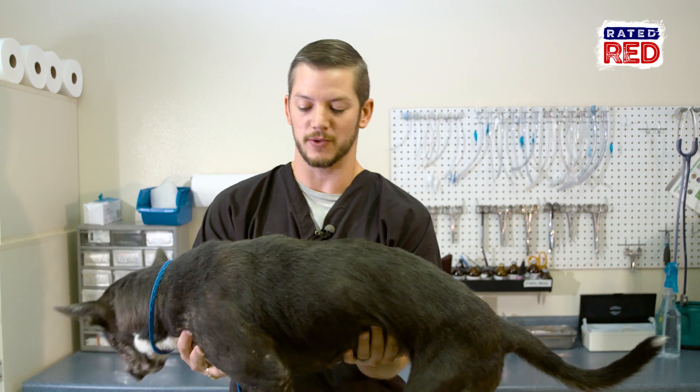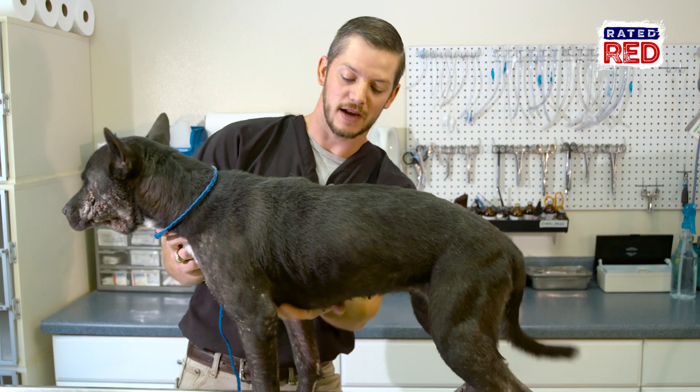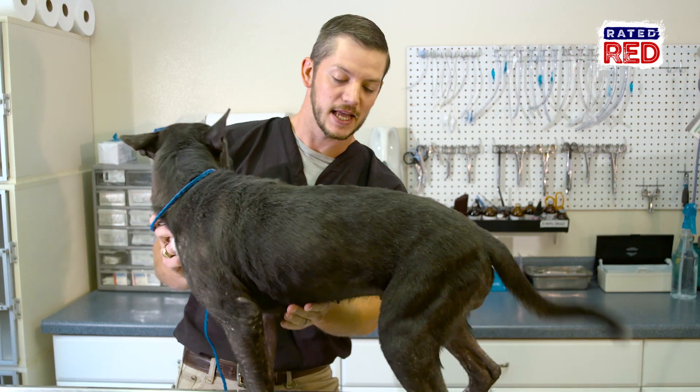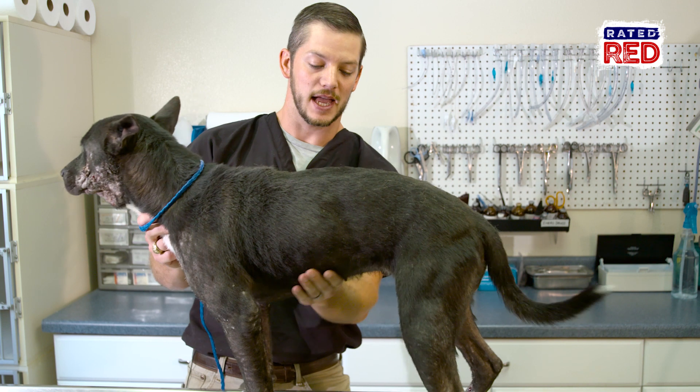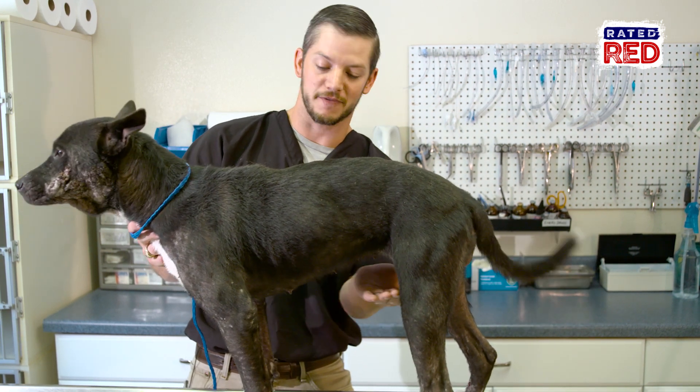Bella is at a pretty ideal body weight — we've been giving her good nutrition. What I like to see in a dog is the belly tuck up right here. You have her chest right here, this is where her ribs end, and then her belly kind of tucks up. You don't want it to just be flat across here, because that flatness will be taken up by fat.